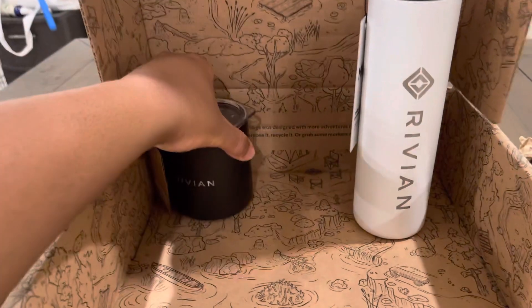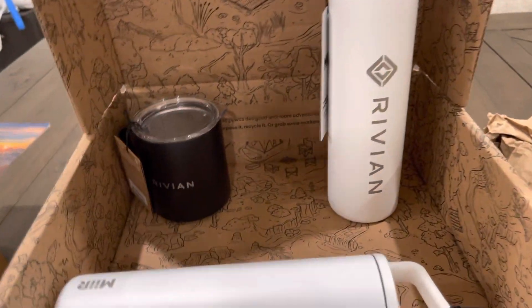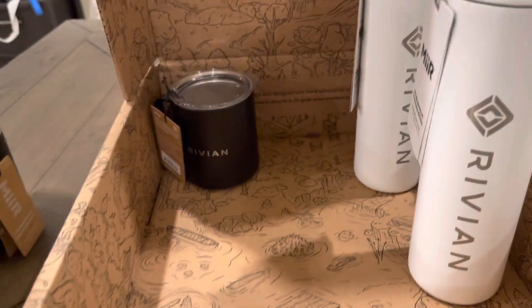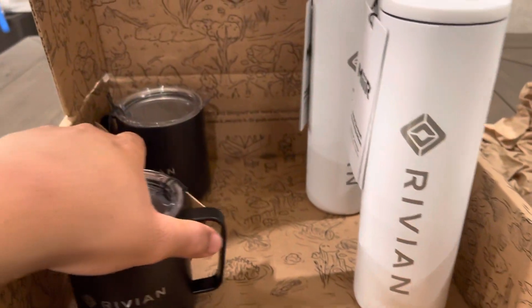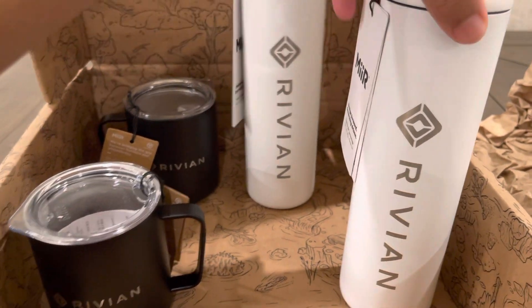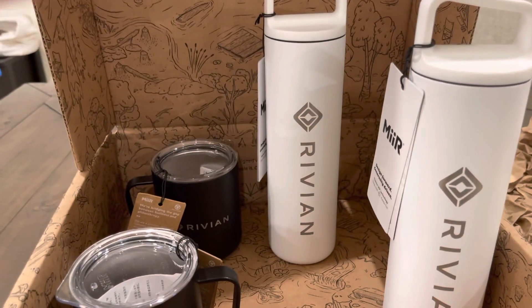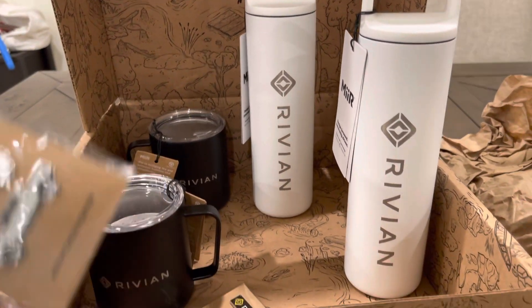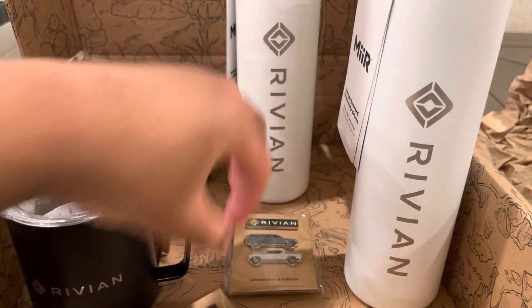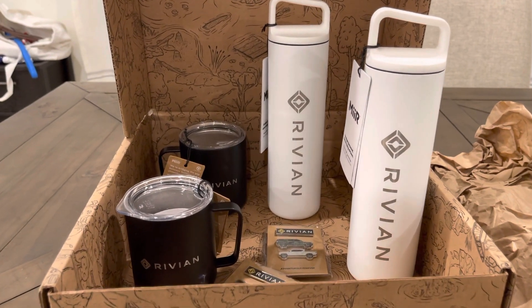Nice, we also got some kind of log or notebook. This is very nice, high-quality stuff. You get all this for free just for ordering a Rivian — it's very awesome. Love these pins. Very cool, super awesome, very personal. Thanks, Rivian.